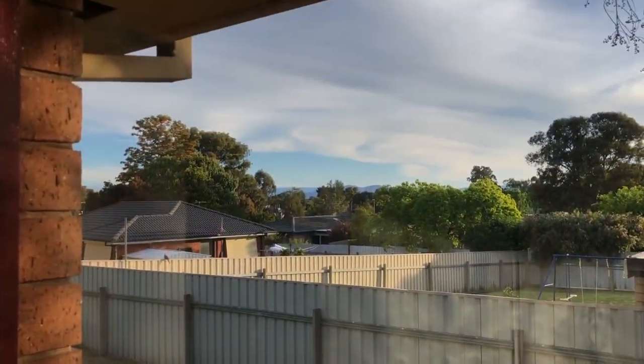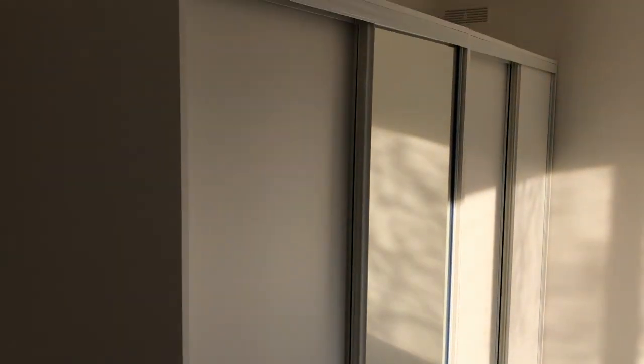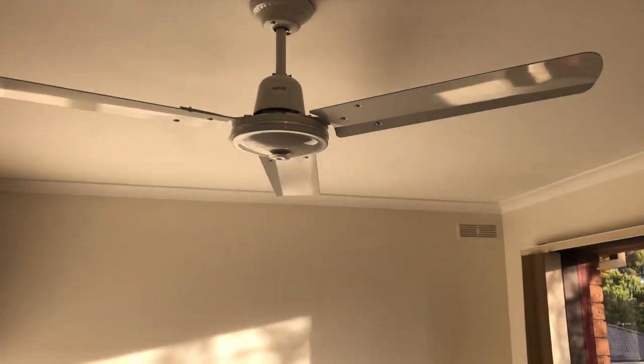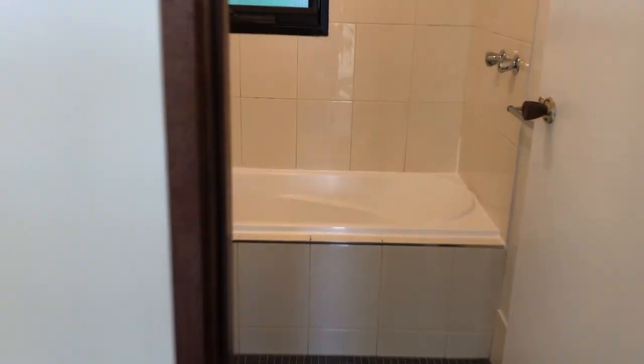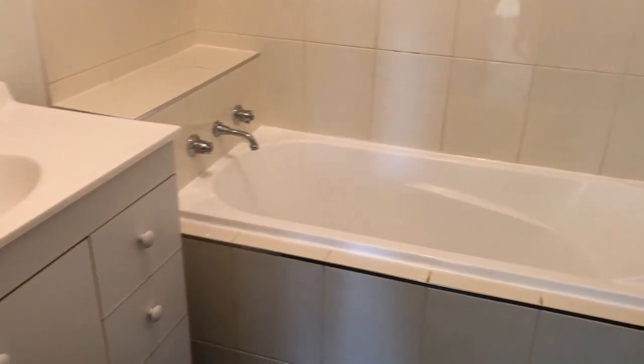The master bedroom is quite a good size — it's actually got quite a nice view out to the mountains, which you can see as the sun's setting. There are double robes in the master bedroom, and new fans have been put in place too.